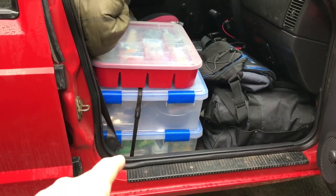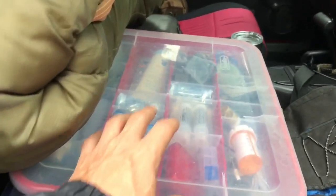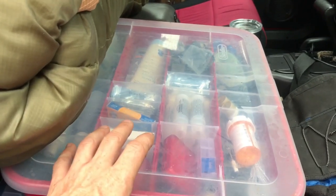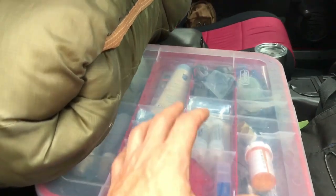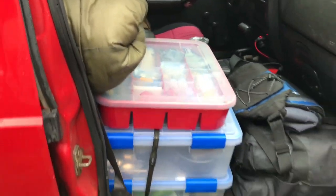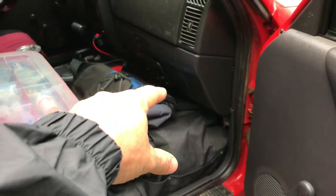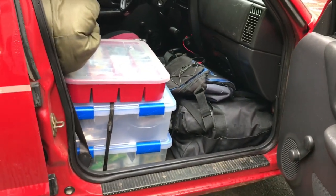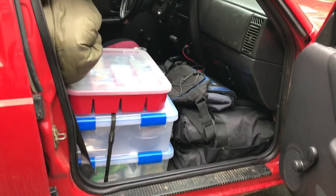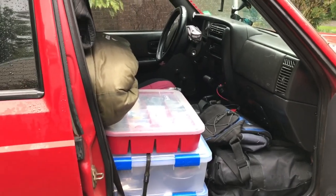This is a Christmas tree organization box that I'm using as a catch-all, with miscellaneous quick grab-and-go items. I've got all my tools there, and beside that is my recovery gear. Then there's just a soft-sided cooler in case I decide to pick anything up at Walmart. That is everything.